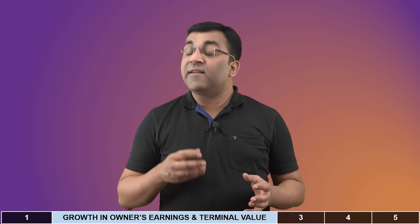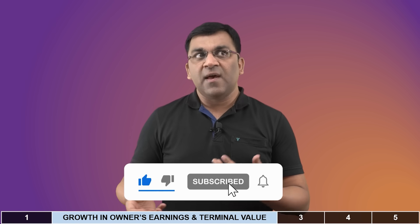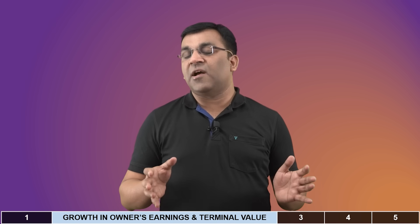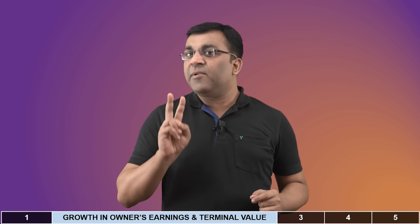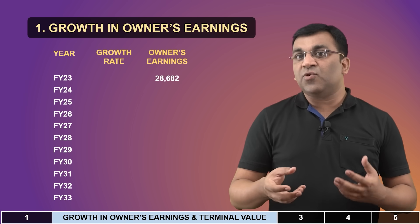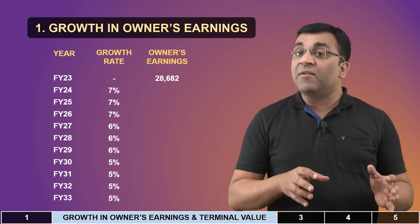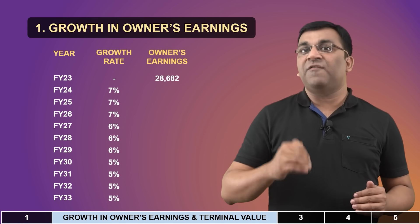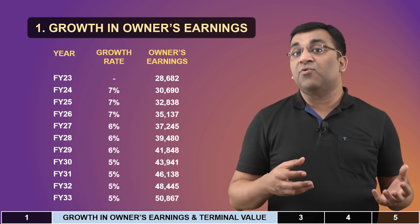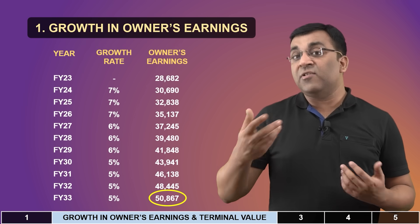Now that we have a starting point, the next step is to imagine the future of this business over the next 10 years, which is quite reasonable for a big and established company like Infosys. In part one, we want to understand the buildup in owner's earnings over those 10 years. If history were our guide, a 7% growth tapering down to 5% would be ideal for our estimates, which means what is 28,000 crores now will probably grow to 50,000 crores by the year 2033.